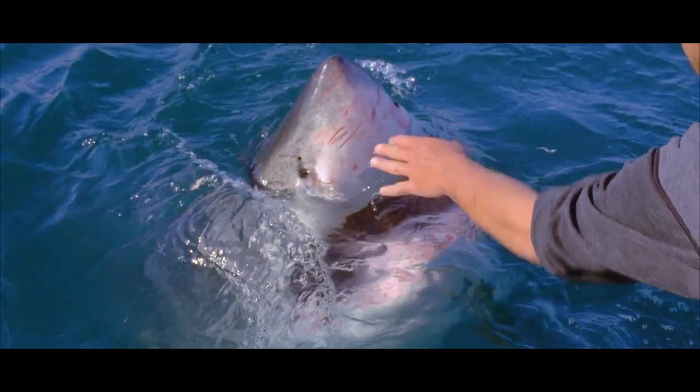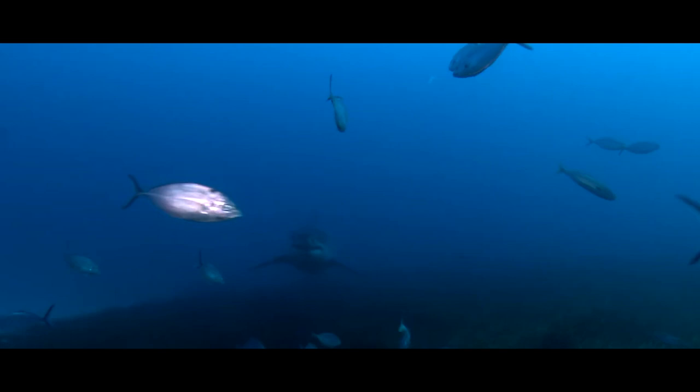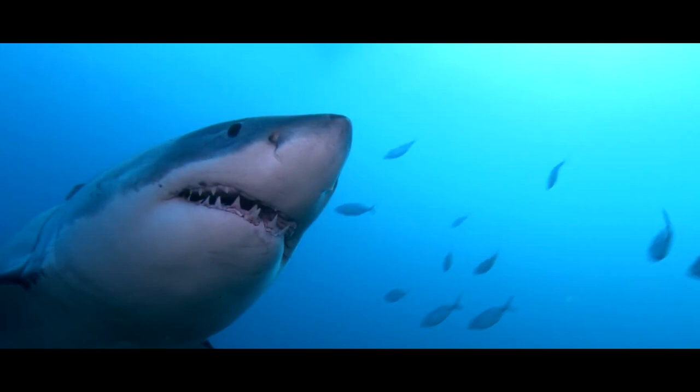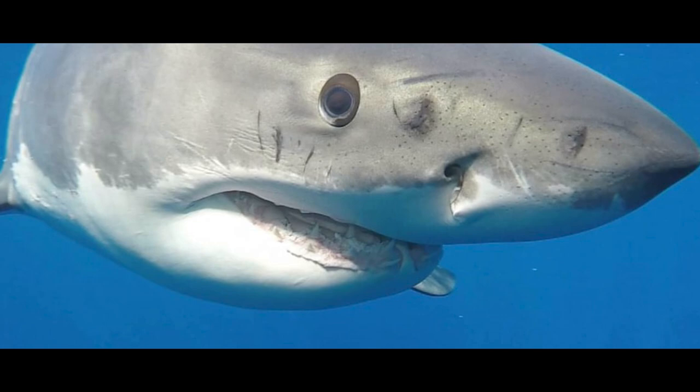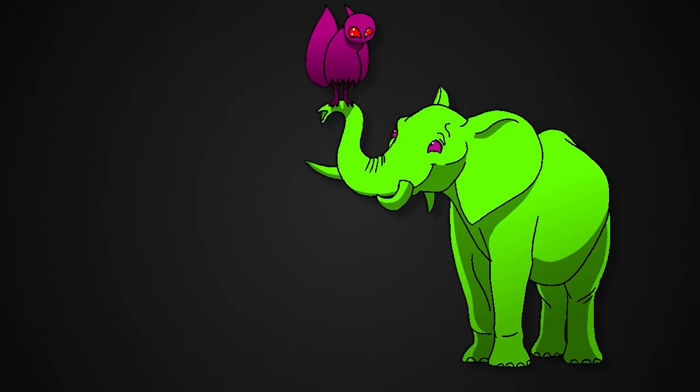Sharks are one of the oldest groups of critters around — at least the oldest with fins, eyes, mouths, teeth, and scales. A lot of those sharks around with us today have huge, special eyes. They are sometimes hard to see, and getting that close is not on the bucket list of most people. So, what do we even know about their eyes? Do great white sharks have round pupils or slit pupils?